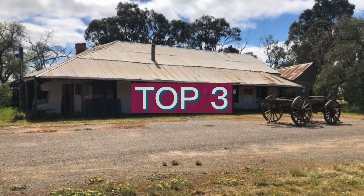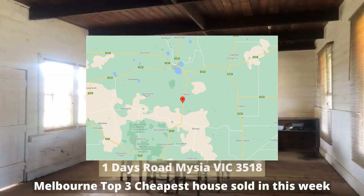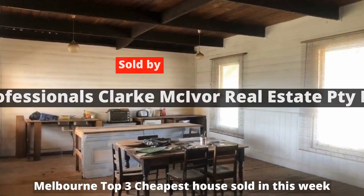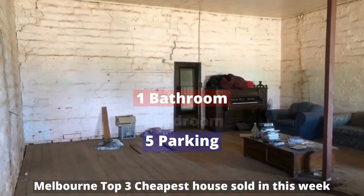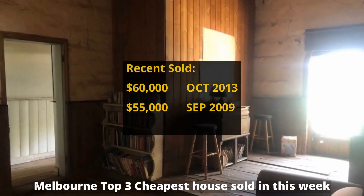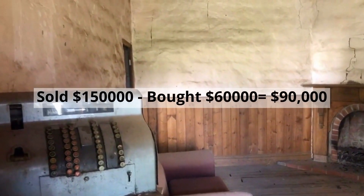Top 3: $150,000. 1 Days Road, Minyip, Victoria 3518. Sold by Professionals Clark McIver Real Estate Proprietary Limited. The property has 4,974 square meter land, 4 bedrooms, 1 bathroom and 5 parking spots. It was bought for $60,000 in August 2013, making around $90,000 profit.